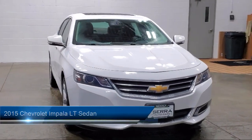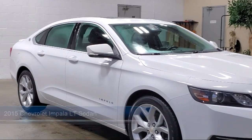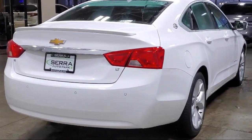It comes equipped with Preferred Equipment Group 2LT, Convenience Package with Power Equipment Group, Side Blind Zone Alert, a Backup Camera, Driver Power Lumbar Seat Adjuster, and Rear Park Assist.